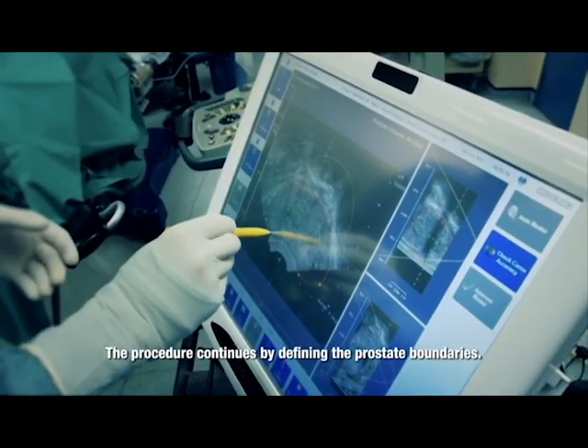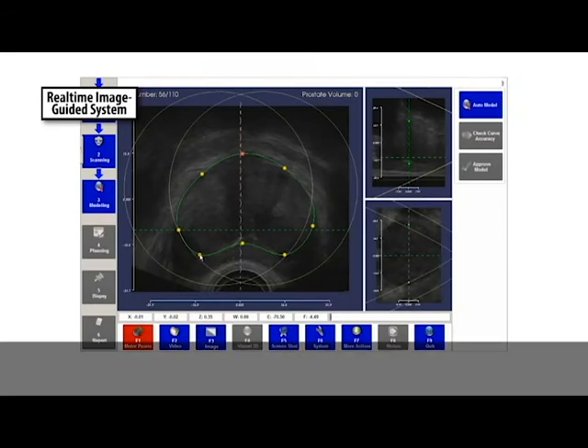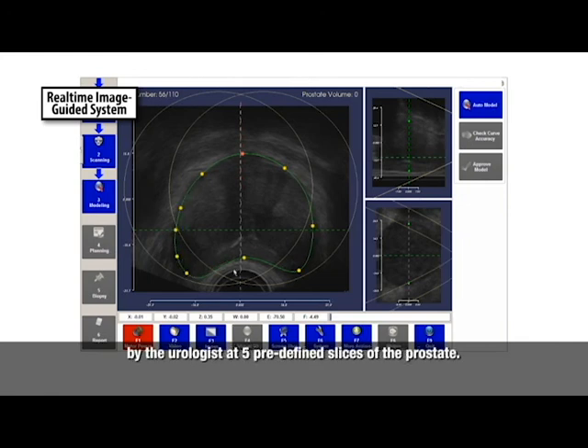The procedure continues by defining the prostate boundaries. The urologist marks out the prostate boundaries to facilitate a 3D reconstruction. The proposed boundaries are demarcated by the urologist at 5 predefined slices of the prostate.